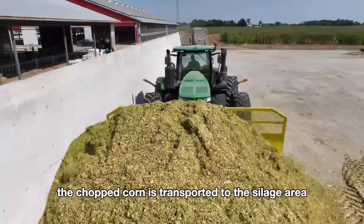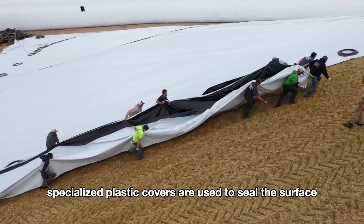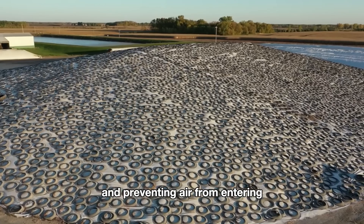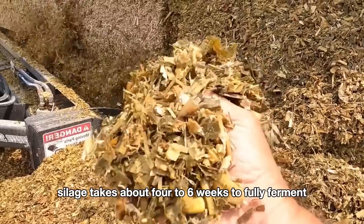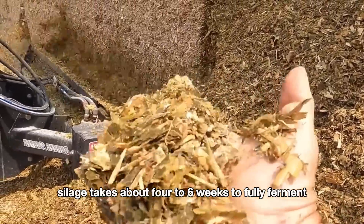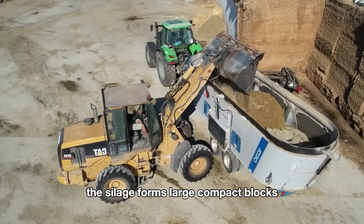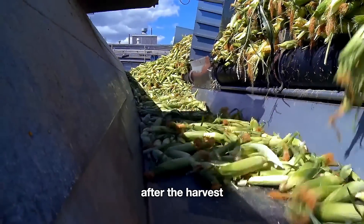After harvesting, the chopped corn is transported to the silage area, where specialized plastic covers are used to seal the surface, maintaining an airtight environment and preventing air from entering. The corn silage takes about 4 to 6 weeks to fully ferment. Once the process is complete, the silage forms large compact blocks, which farmers must break down using machines.